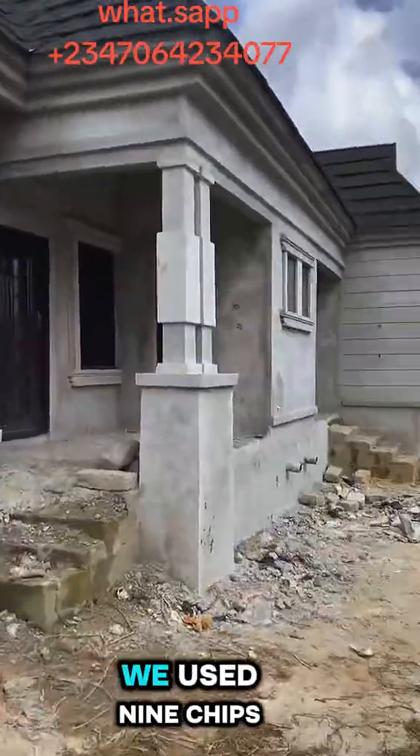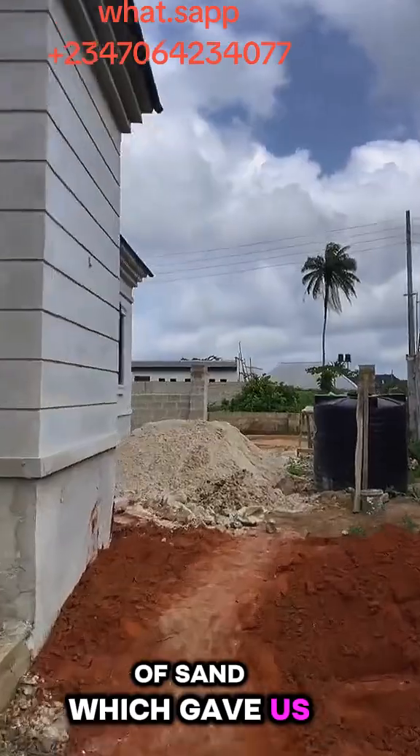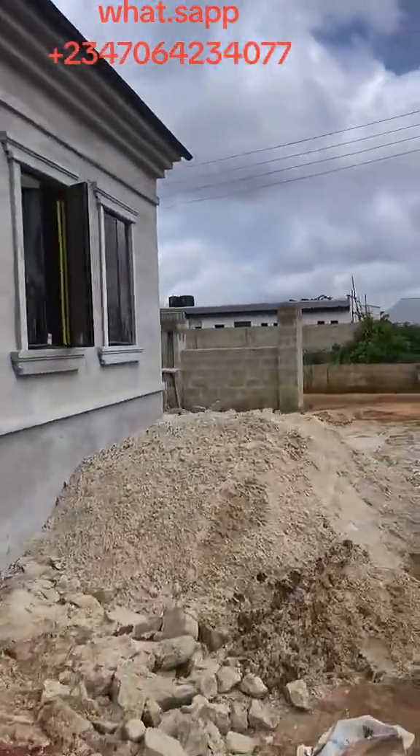For the sand filling, we used 9 chips of sand, which gave us 1.5 million naira. For the block work,